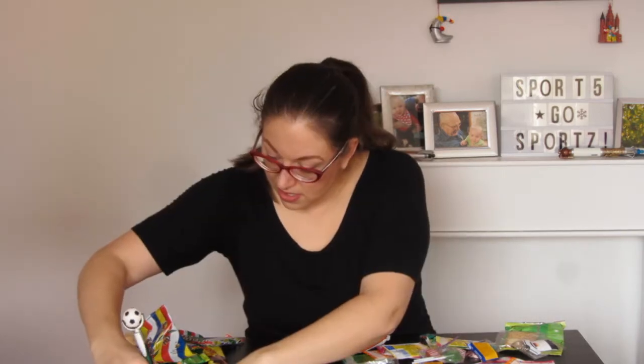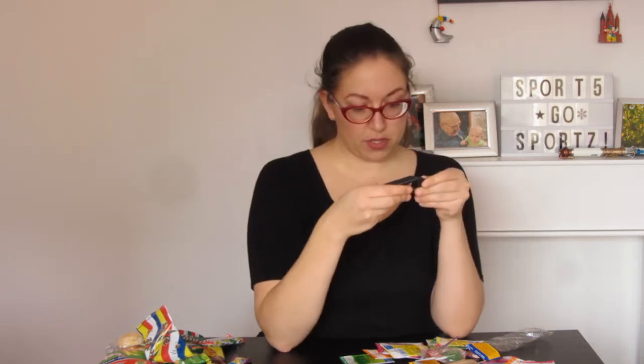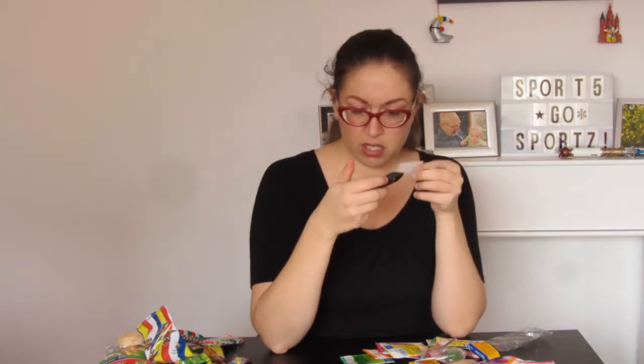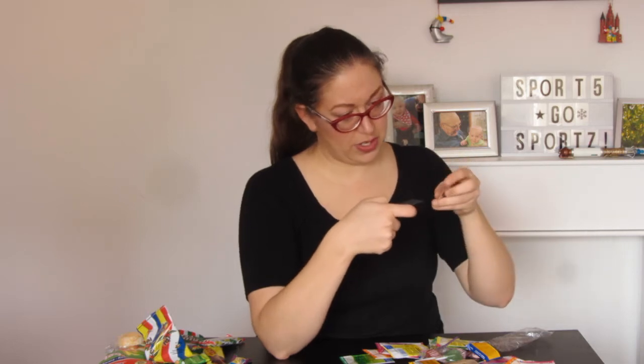A sponge. A soccer ball pen — with no ink in it, but at least the little soccer ball is squishy and it spins, like a tiny stress ball. A very practical one: a bottle opener. I have no idea why this is sliding out — I'm just going to put it back together again and pretend like I didn't figure out that it comes apart. Very useful. This is going in my diaper bag.